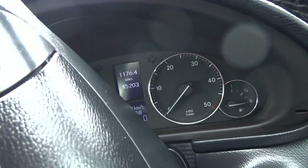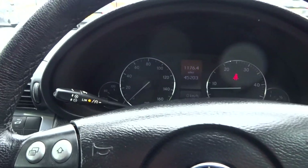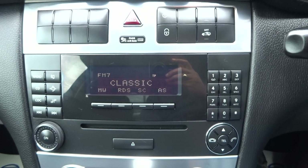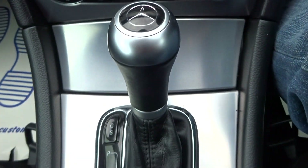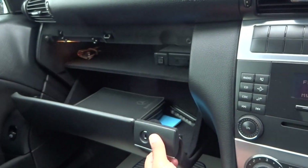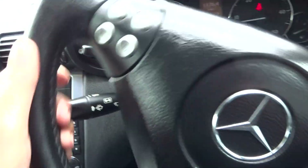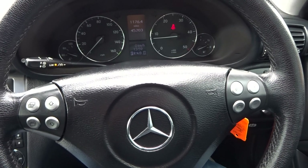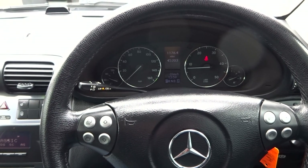Let's jump in and check the mileage: 45,203 miles. Original Mercedes stereo, electronic stability, alarm system, aircon, auto box, handbook in the glove box, multi-function steering wheel, cruise control, auto lights and electric windows. So 45,203 miles, guaranteed and warranted with service history. Give us a call if you're interested — thank you very much, cheers, bye bye.